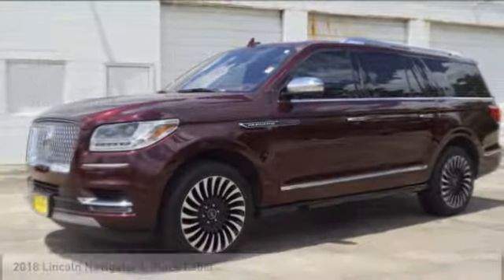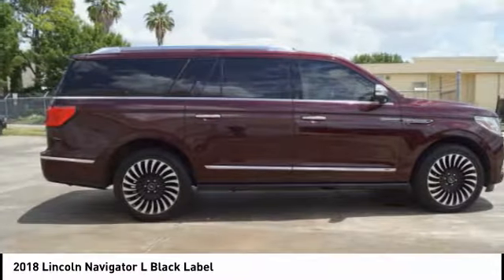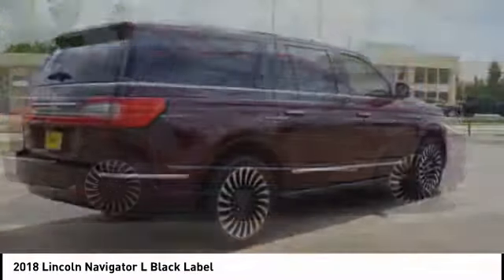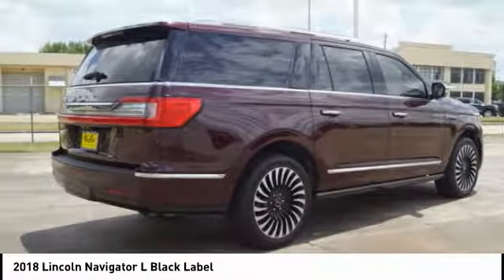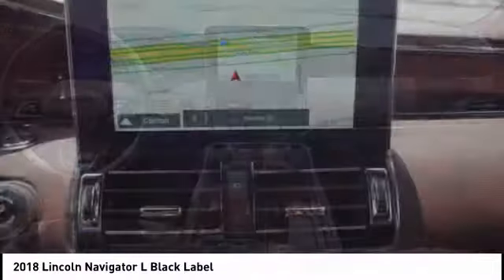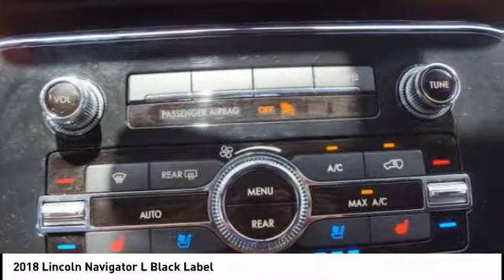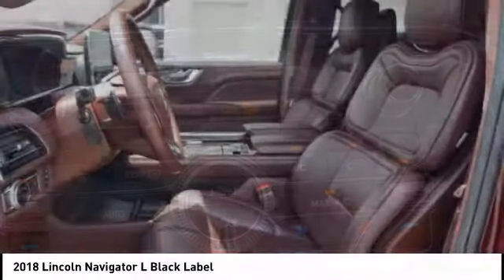Love. The 2018 Navigator L. The Lincoln Navigator L comes in either an RWD or AWD option. This large luxury SUV offers a longer wheelbase than the standard Navigator. With the extra length, carrying a large group in extreme comfort or loads of cargo is no problem at all.